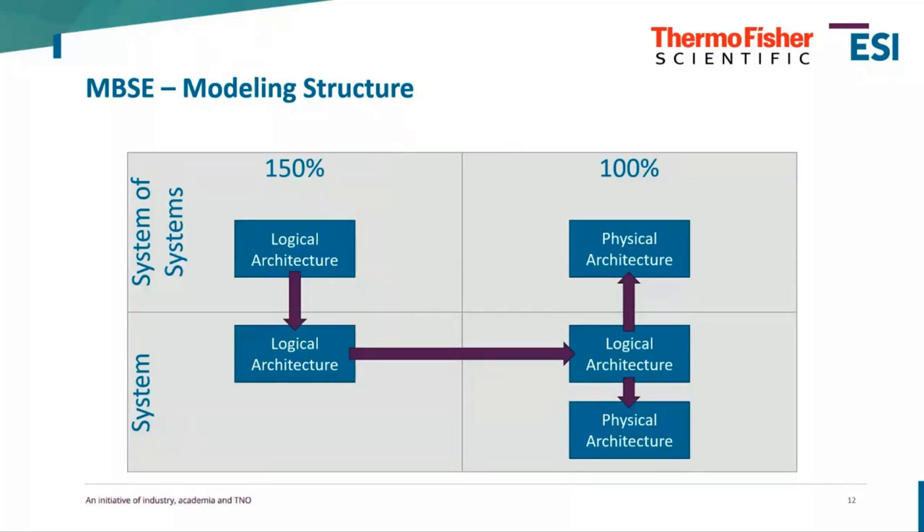In the top left you see the system of systems — our TEM microscope as a 150% model, meaning a combination of all available modules and functions, even mutually exclusive ones. Going down, we create a 150% representation of a module — or system in Capella — and then horizontally create a system-to-subsystem transition into a 100% system, where we can model every iteration of a certain part. The 100% system can also be instantiated into a system-of-systems 100%, creating a full system as delivered to customers.